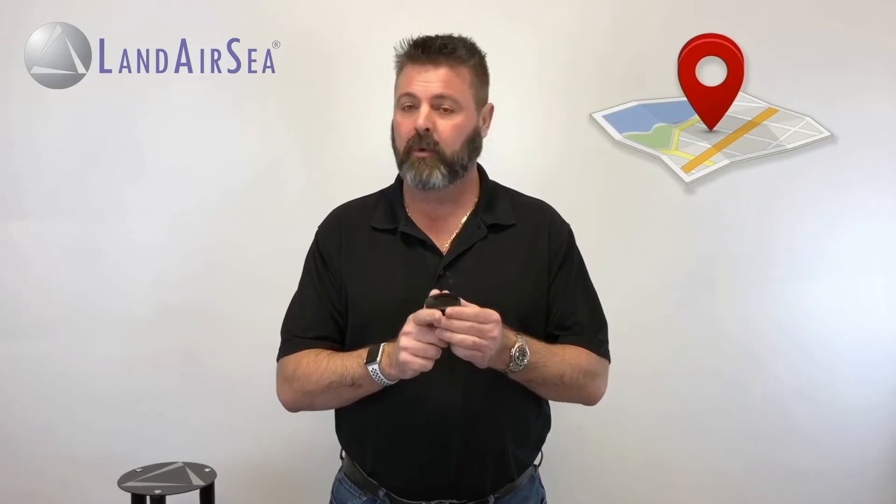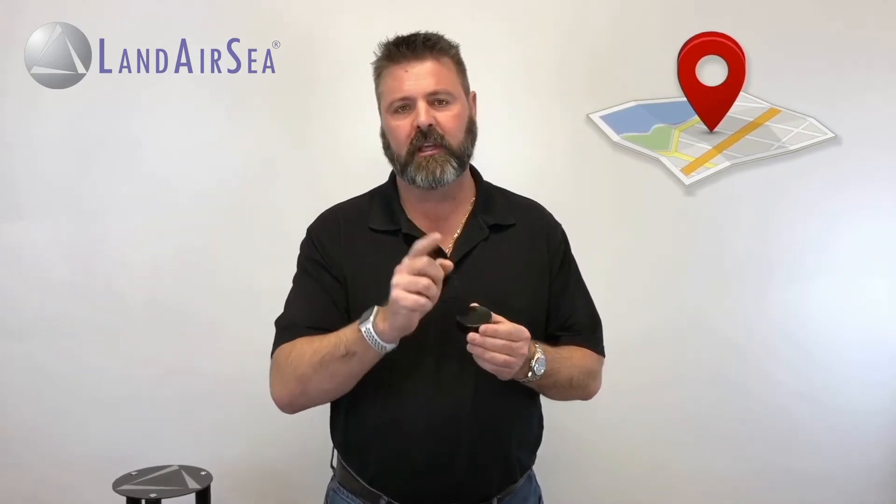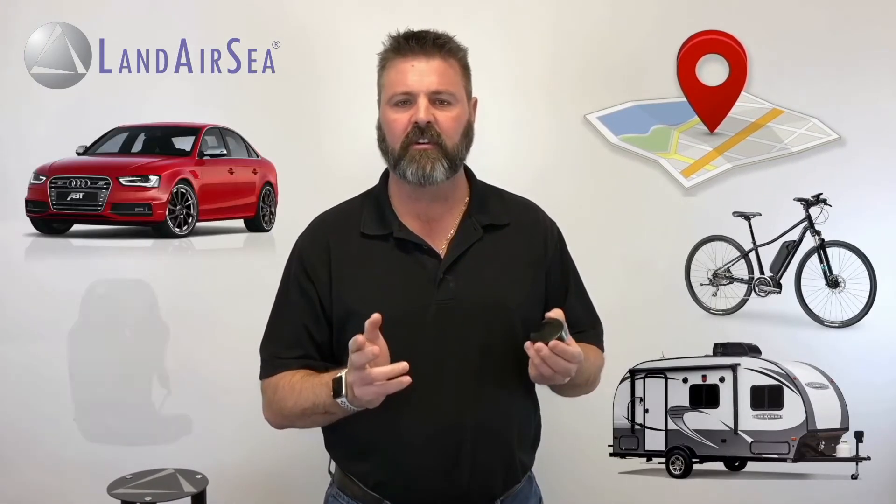Hey everybody, how's it going? It's Rick with LandAirSea and I'm here today to talk about our latest tracking device, the 54 Real-Time Tracker. The 54 is the most versatile GPS tracking device that we have ever created. It can pinpoint location and speed with incredible accuracy so you can keep track of your assets, vehicles, or any other object that you need to keep track of.